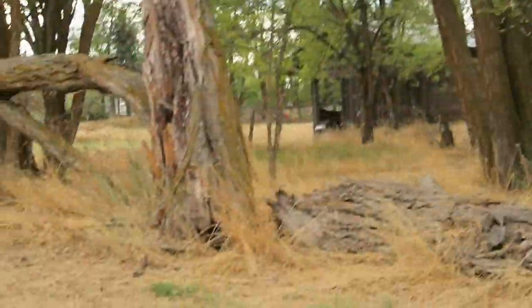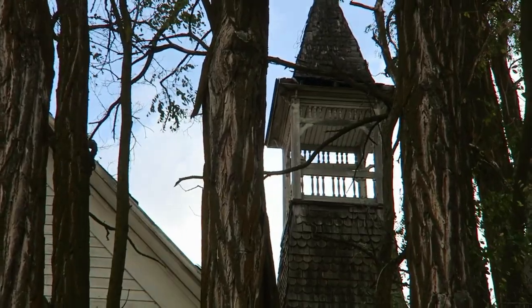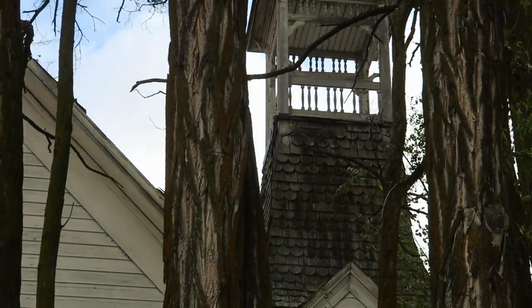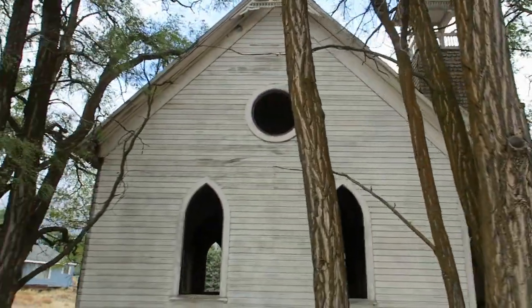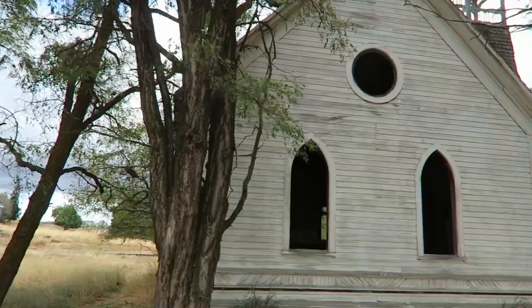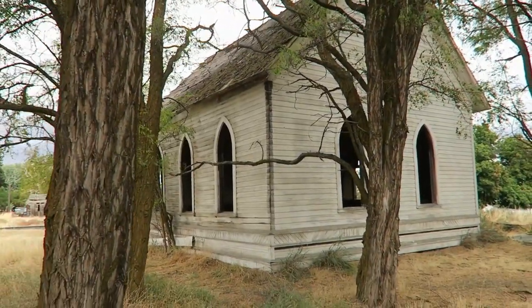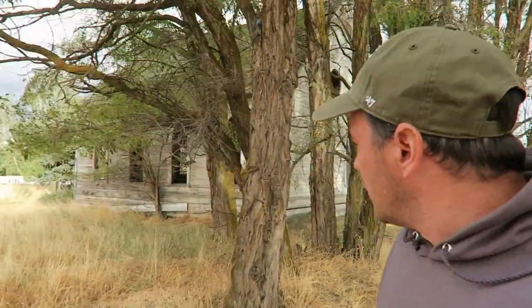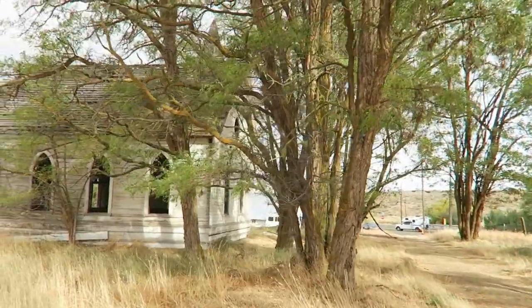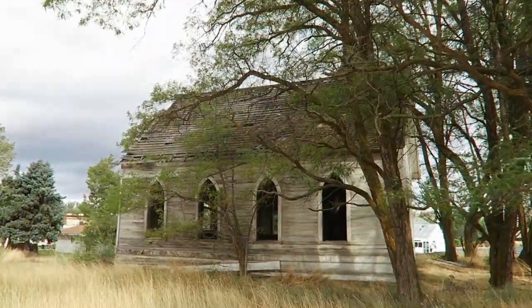The lighting is terrible here. It's kind of in between the trees, but you can kind of see it there. Just a quick video of this beautiful little church here, somewhere in Oregon, some small town. Kind of cool. All right, getting back on the road — see you in the next video.